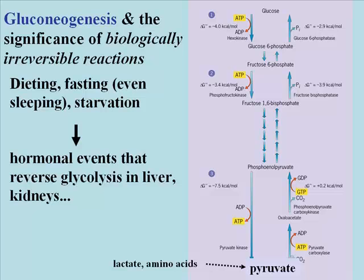The phosphofructokinase biologically irreversible forward reaction of glycolysis is bypassed by the enzyme fructose bisphosphatase. And finally, hexokinase is bypassed — since hexokinase cannot go in reverse, you must bypass the hexokinase step using glucose-6-phosphatase. You may recall that we saw this enzyme earlier in the discussion of glycolysis.